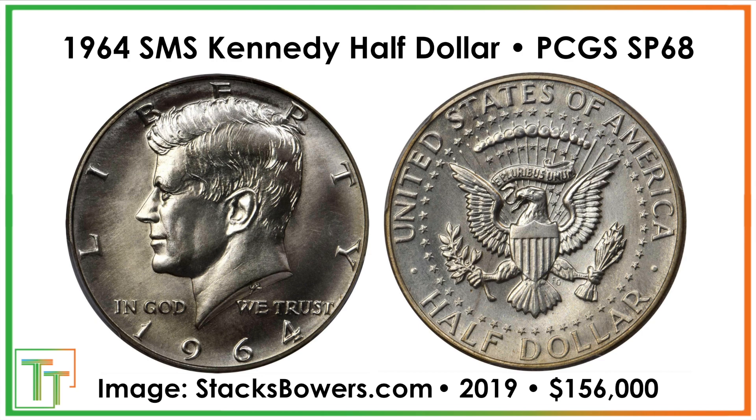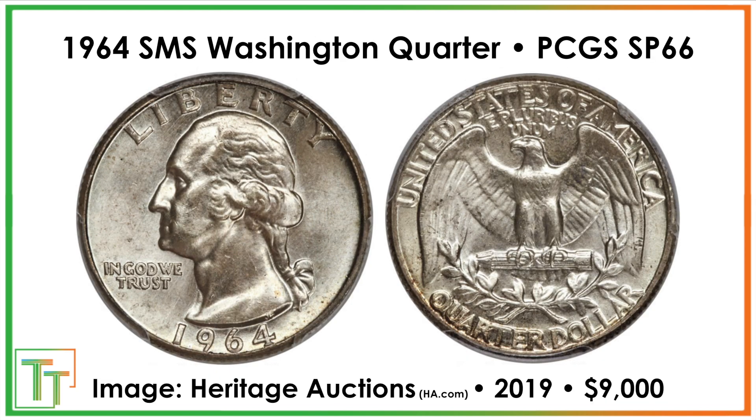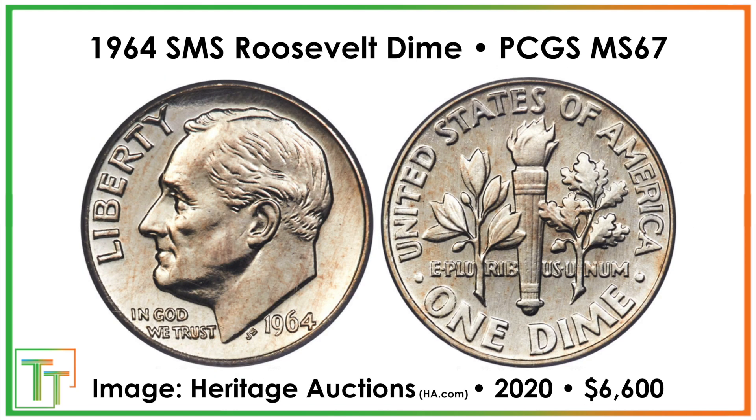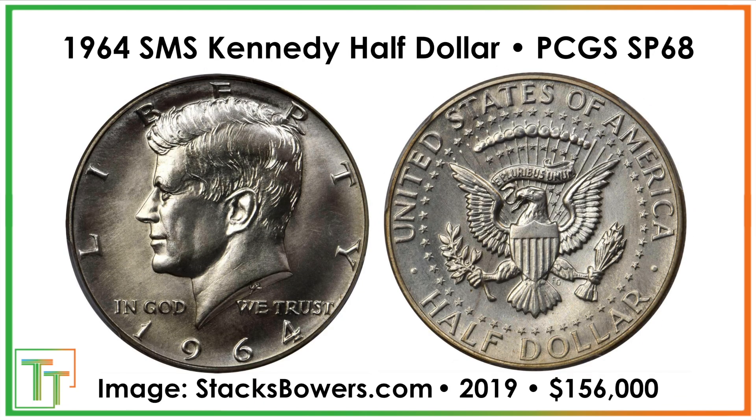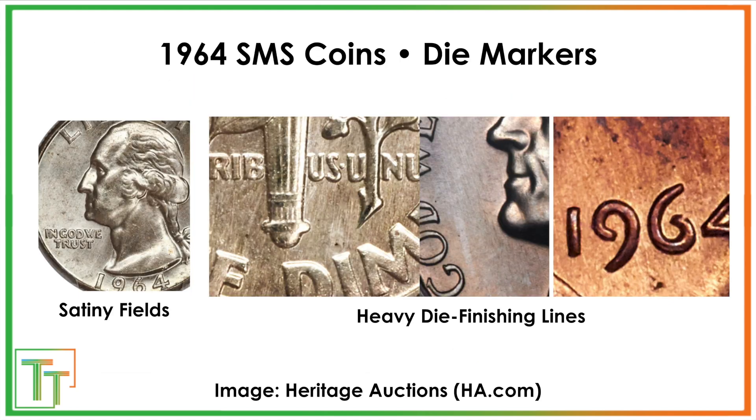Now I think the other interesting thing to note is that a lot of these prices we've been covering are not necessarily for the nicest coins offered in these series. For example, this Specimen 68 — there are notes of there being a 69 from NGC and possibly even from PCGS, though it's not in the official pop report.